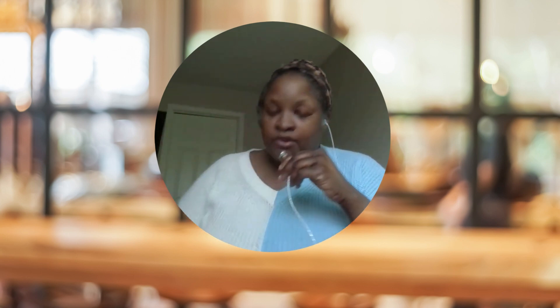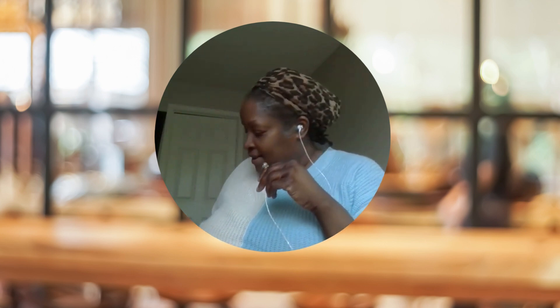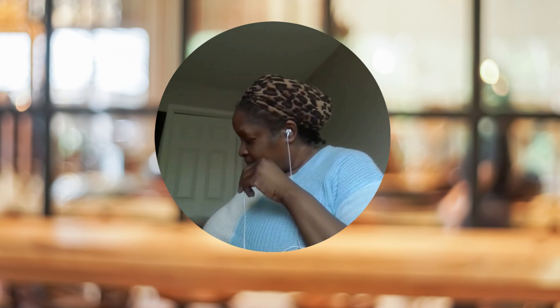I should have bought two cans of this — it's hearts of palm. You can cut it up and make like a vegan salad; it tastes like crab basically. I got some Bush's beans. I still love cheese and I haven't given cheese up, which makes me more on the vegetarian side of things, so I got pepper jack.